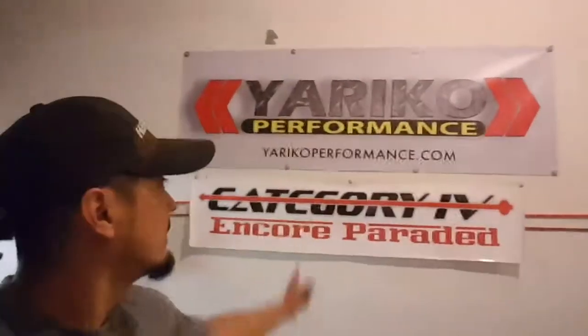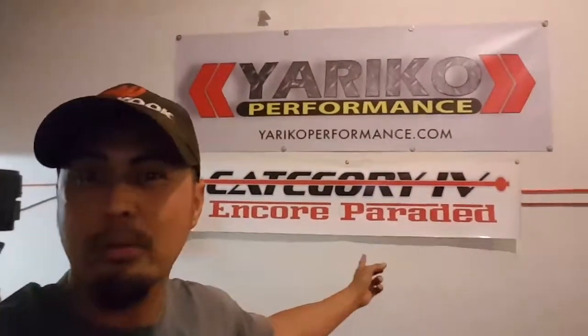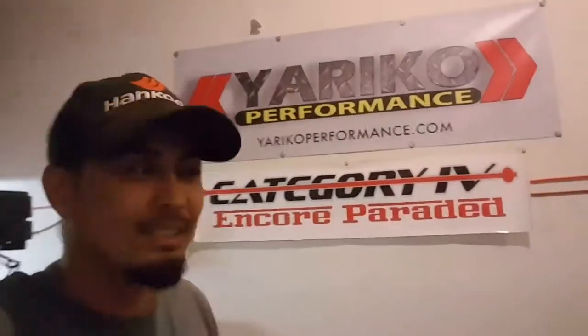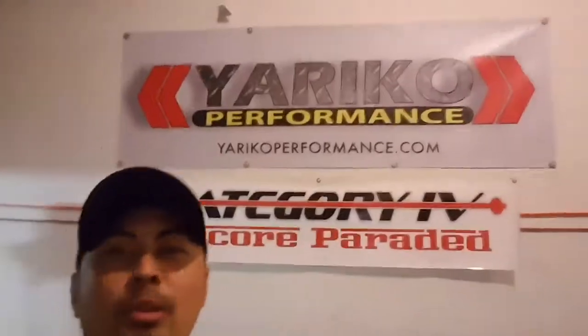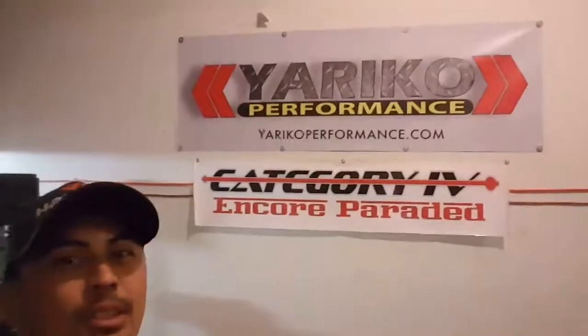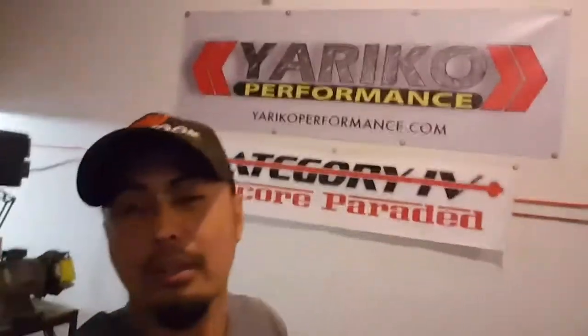Alright, there it goes. My banner is up. Of course, naturally, got to have my boys at Category 4 Incorporated. Starting to fill up a little bit. That right there — there's Miko, Yataka Performance. Still representing my boys, Category 4, over here in Orlando, Florida.